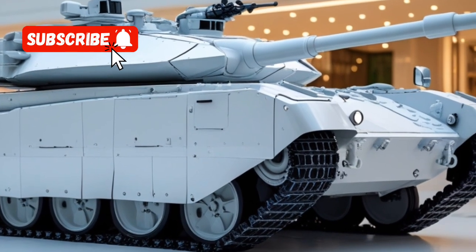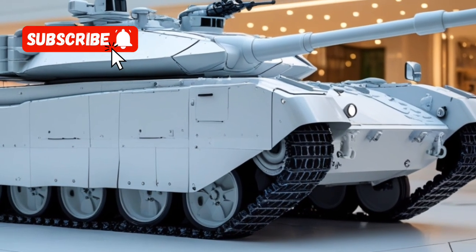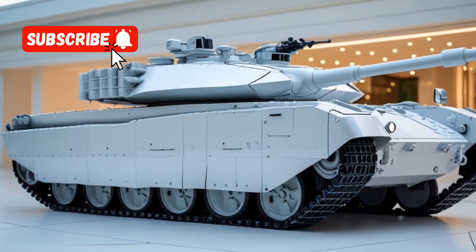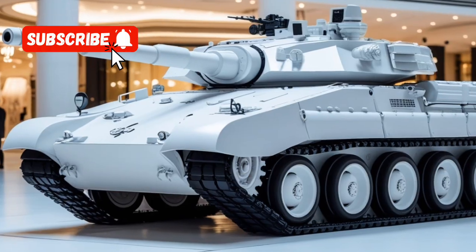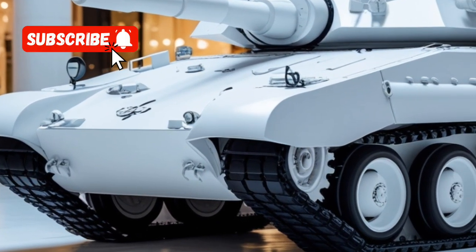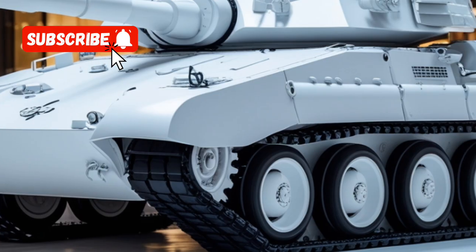This anti-drone protection is specifically designed to counter threats from UAV-deployed cumulative grenades and guided missiles. This upgrade is a direct response to the evolving combat environment, where drones have become prevalent and pose significant risks to armored vehicles.